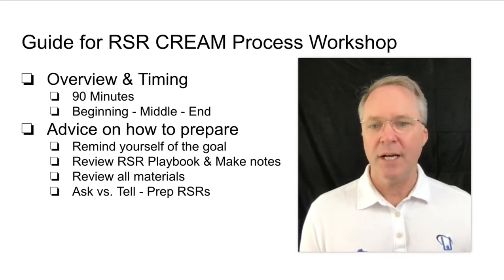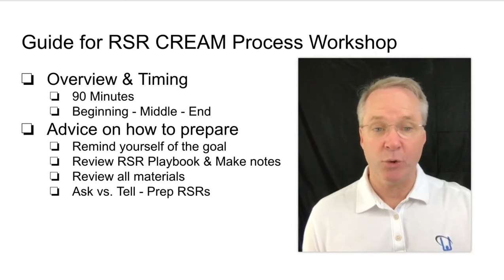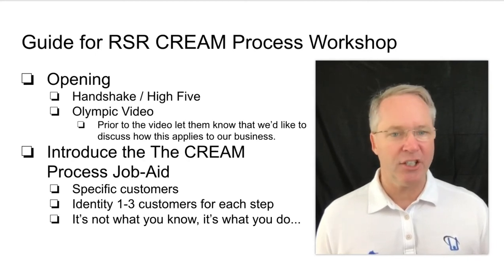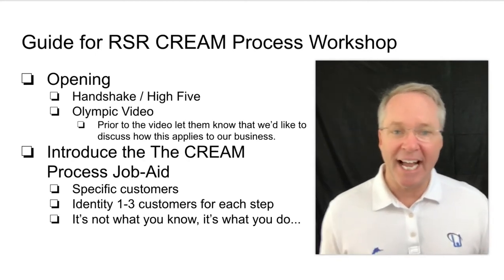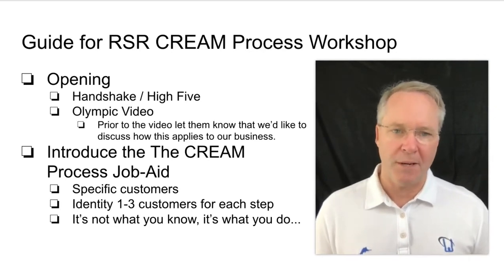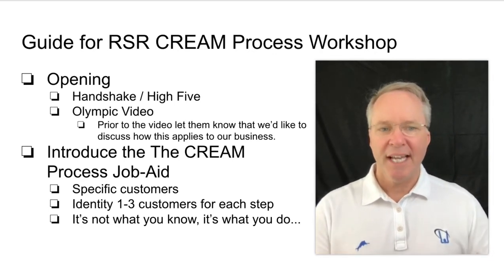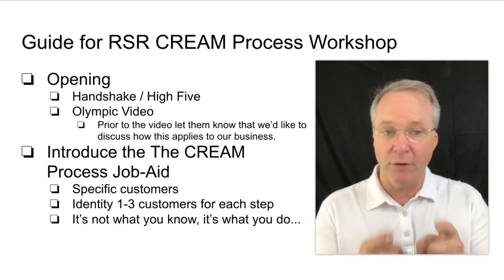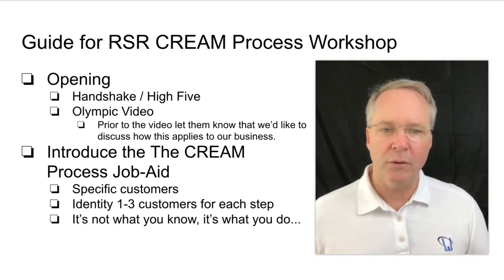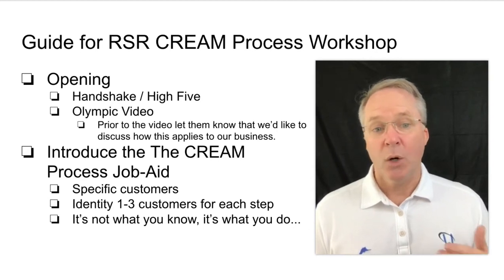Let me share some training tips to get people engaged right at the beginning. A great way to do that is what we call a handshake warm-up or high-five warm-up. Ask everyone to stand up, high-five three people in the room, and say 'I'm really glad I work with you.' Even in a small group, it physically gets them up, disengages them from their phones or worksheets, and gets everyone truly engaged so you have control of the group.